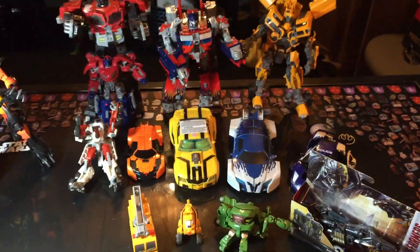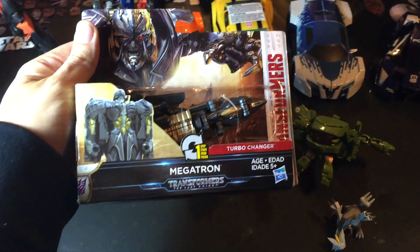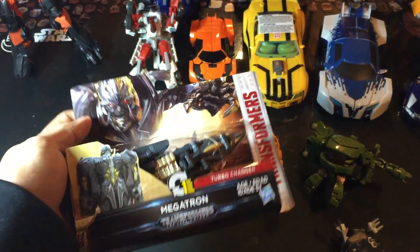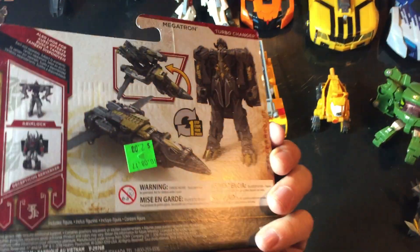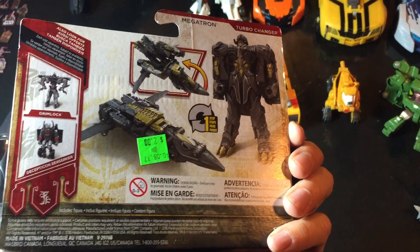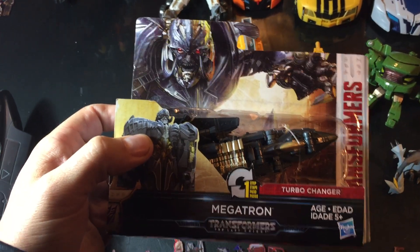If you've been watching the videos, you'll notice I did pick up a few of the Captain Planet villains, so now we're looking forward into the Transformers we found. Starting off, we went to Goodwill and right on one of the racks, this was sitting there. It seemed a little odd because it's from the last line — it's a Turbo Changer and it was $2. We're pretty happy about it. I'm not a big fan of Turbo Changers because I don't like the one-step process, but for $2 I'm not going to pass it up.